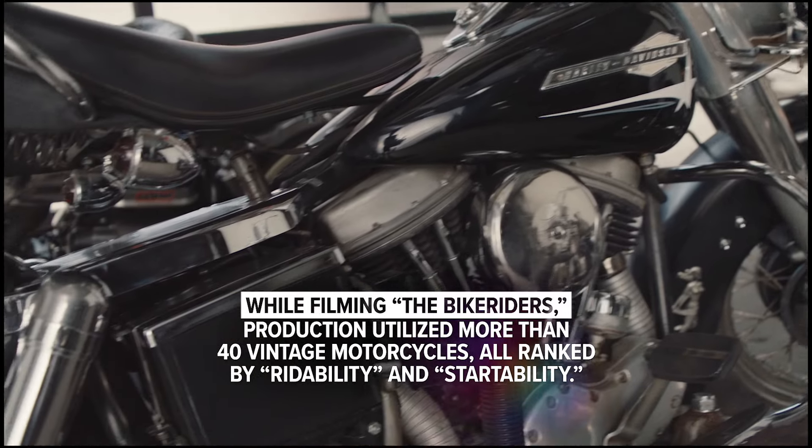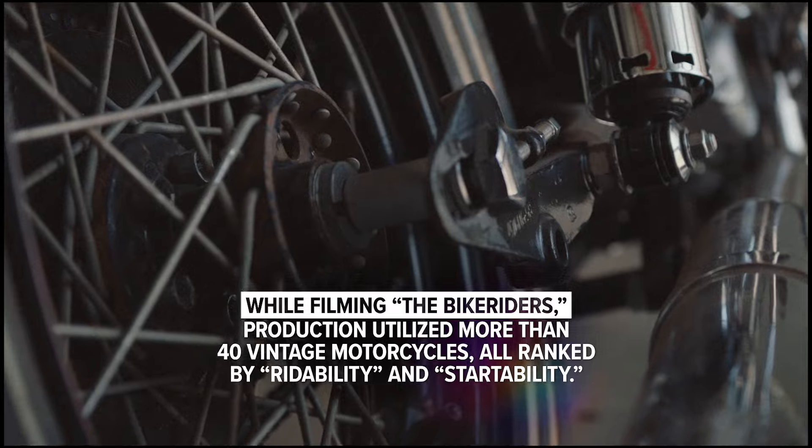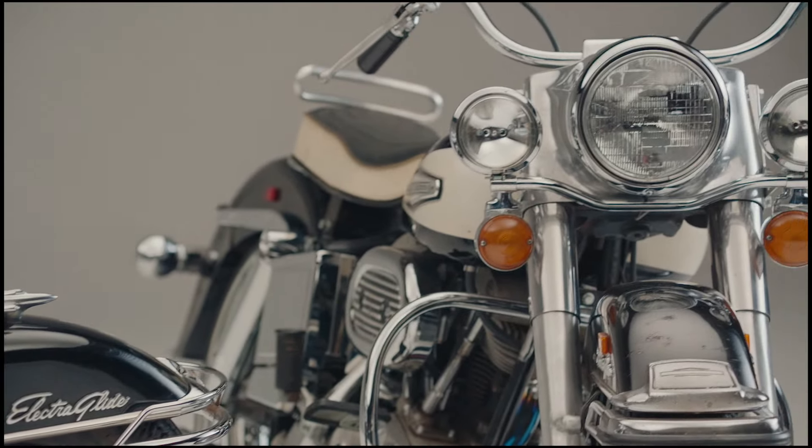New bikes are so different from these old bikes. It takes a little bit more finesse. They're heavier and they don't like to stop. They each have their own personality, and so you just have to kind of get used to the feeling.